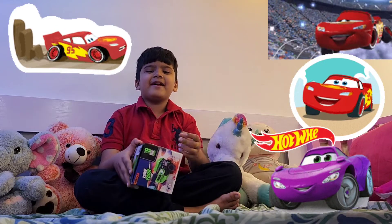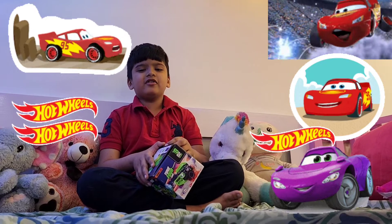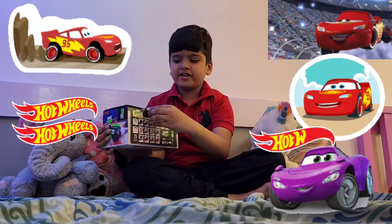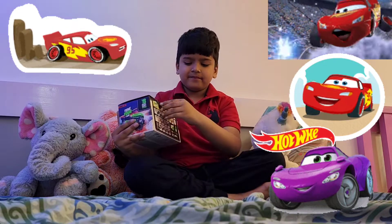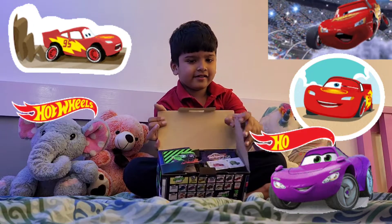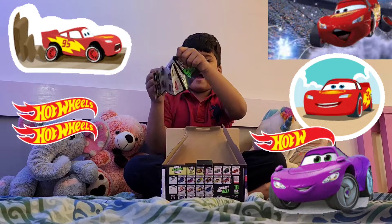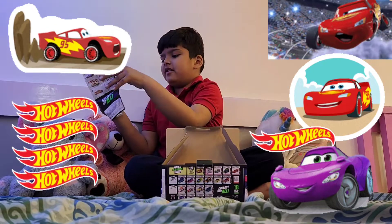Hi guys, welcome back to my channel. Yesterday I went to Select City Walk and I got this from Hamlet. Let me open and show you. Now we are opening it. See guys, this is the extraction map, see this.